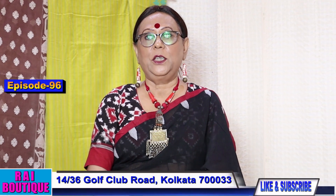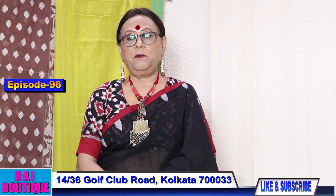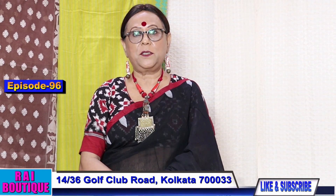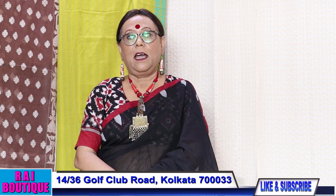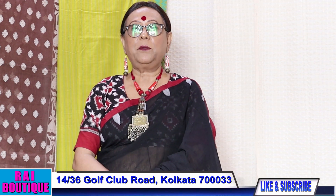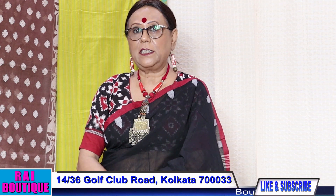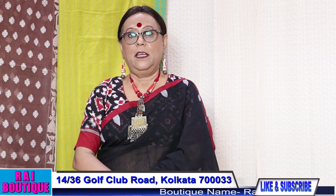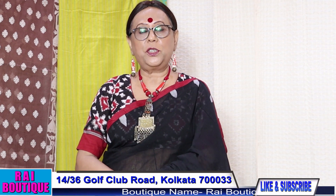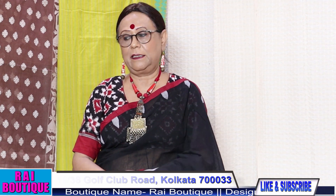Namaskar, hello everybody. Today we have come again with another episode of Pooja Special Sarees. Today I have come with cotton handloom sarees. I'm Anuradha Sarkar from Rai Boutique, presenting Bengal cotton handloom sarees. So let's begin with saree number one. If you like my video please do share, subscribe, and do not forget to press the bell icon.